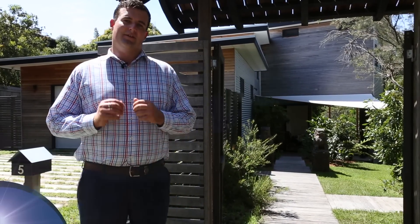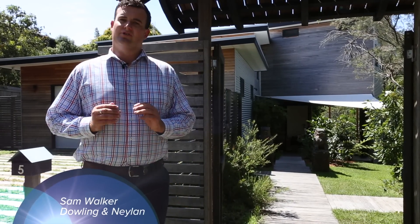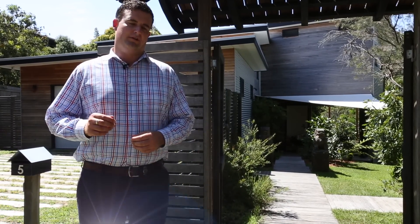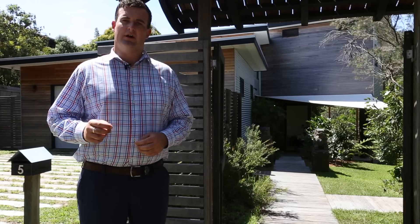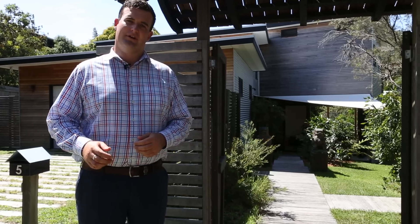Hi there, Sam Walker from Dowling Nail and Real Estate. It's my pleasure to introduce you to 5 Spoonbill Street, the Spoonbill House. Award winning, modern, impeccably designed and environmentally friendly. Come on in and have a look.